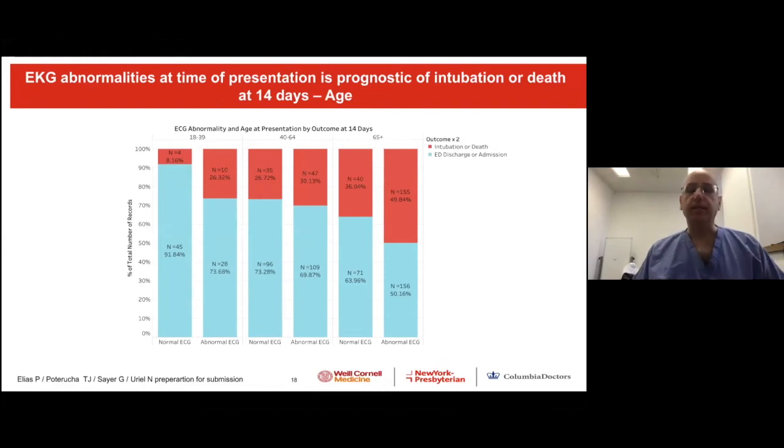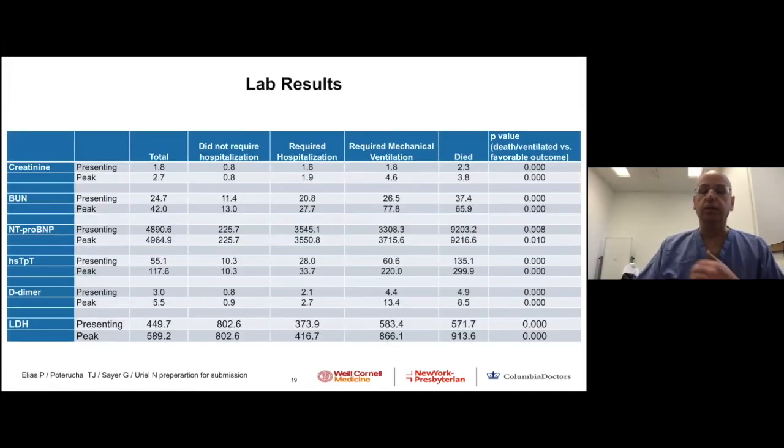Age is another parameter we can use to further amplify the sensitivity of detecting sick patients. The older you are, the bigger the risk. But also, if you have EKG abnormality, it almost doubles your risk in the young age group, has less change in the mid-age group — which we don't fully understand — and significantly increases risk in the old age group. Again, EKG is another parameter that helps us detect high-risk patients.